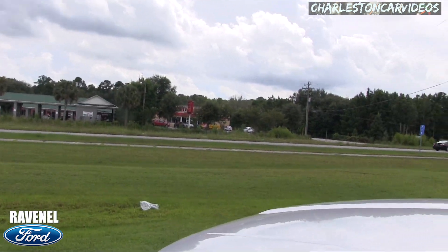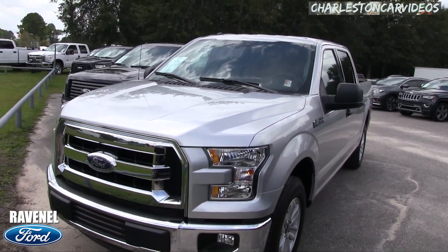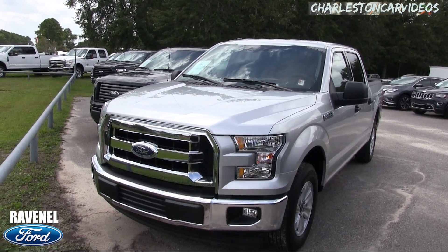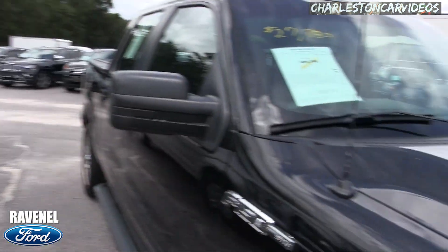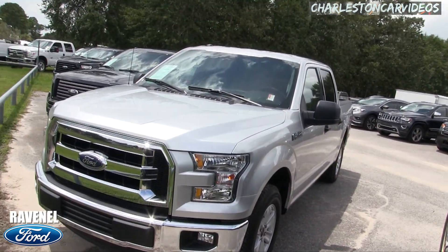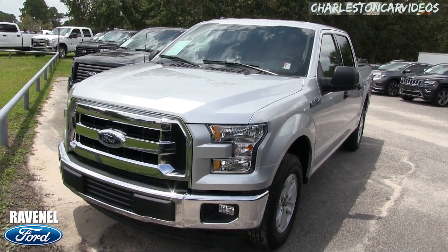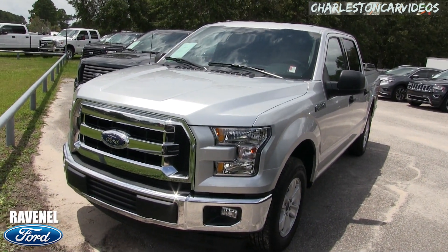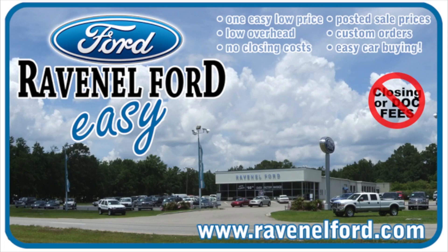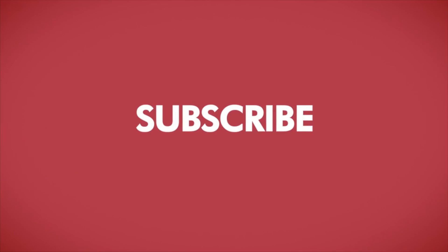If you're interested in buying this F-150, give us a call or email us at ravenelford.com. We've got tons of trucks on the ground, as you can see right here. Thanks for watching — we're at Ravenel Ford. I'm Chad with Charleston Car Videos. Make sure you like, comment, and subscribe; let us know what you thought of this truck. Visit us online at ravenelford.com — car buying really is made easy at Ravenel Ford. This video is brought to you by Charleston Car Videos: real video, real cars, real people.